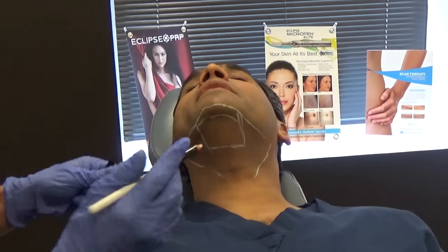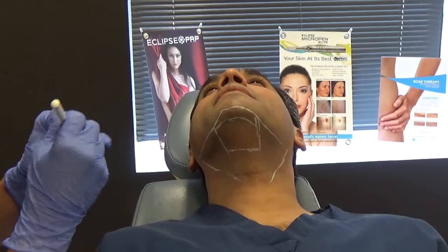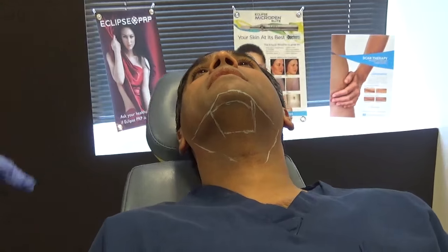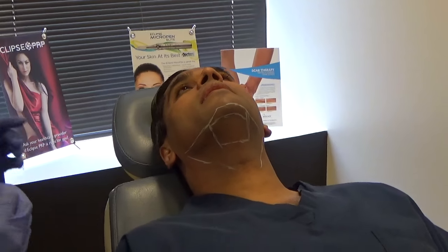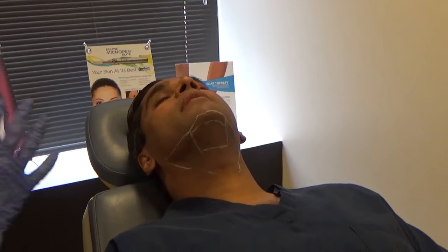Is Kybella something you could do just one time, or do people need more than one injection? Most people will need a couple of treatments spaced six to eight weeks apart. They could need up to four or five sessions depending on how much fullness or fat they have down here.